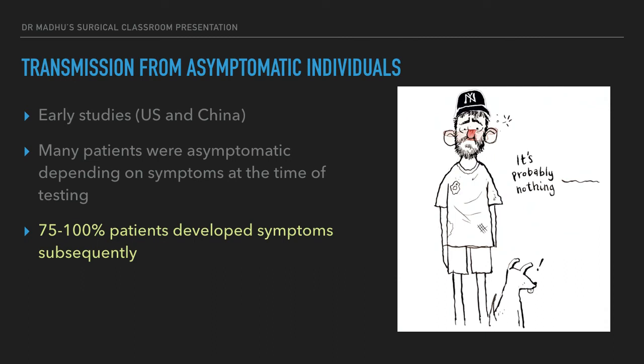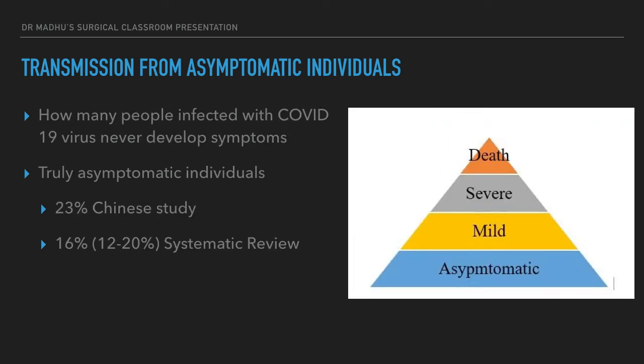Early studies from the US and China found that many patients were asymptomatic and could transmit the virus, creating fear that asymptomatic spread was widespread. However, follow-up of those studies found that many patients who appeared asymptomatic at the time of testing subsequently went on to develop symptoms. Up to 75 to 100 percent developed symptoms subsequently. Recent data now shows that only less than one-fourth of patients are truly asymptomatic.